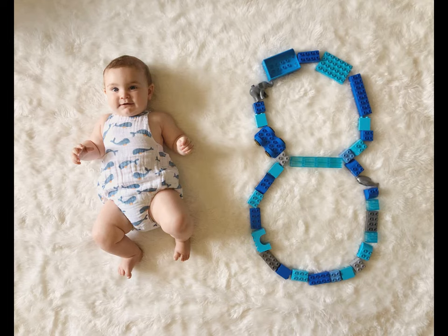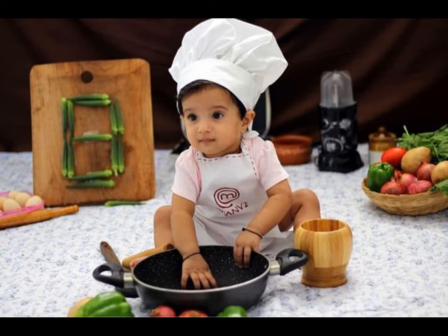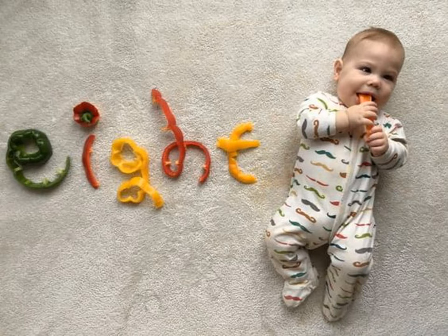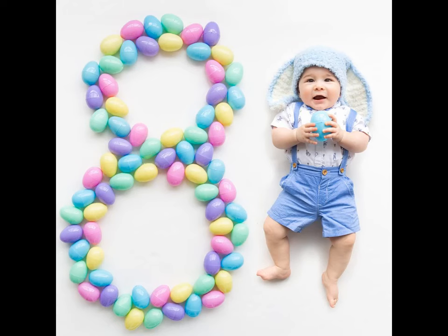Did you ever start something and then once you are knee deep into it wonder what the heck did I get myself into? You will with these monthly Mind Stone baby photos. They are cute and fun and also help capture their bright personality and spirit as your child grows. You can look back on their moments as a baby and remember all of the sweet times you had together. In this video you can find beautiful ideas for 8 month baby photoshoot of your little one to make your photos extra meaningful.